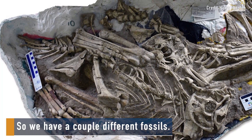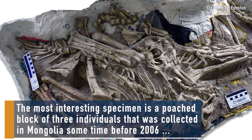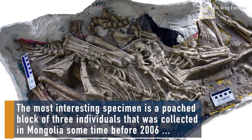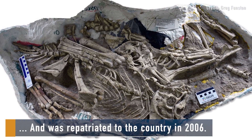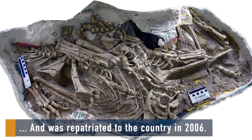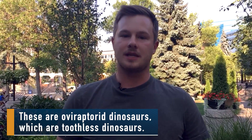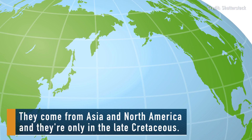We have a couple different fossils. The most interesting specimen is a poached block of three individuals that was collected in Mongolia sometime before 2006 and was repatriated to the country in 2006. These are oviraptorid dinosaurs, which are toothless dinosaurs. They come from Asia and North America and they're only in the late Cretaceous.